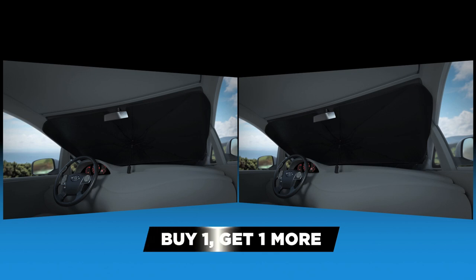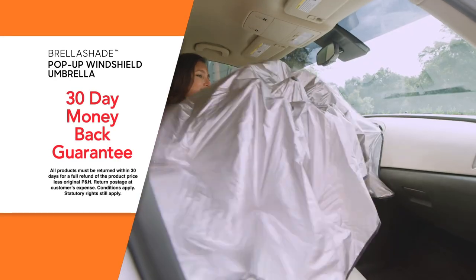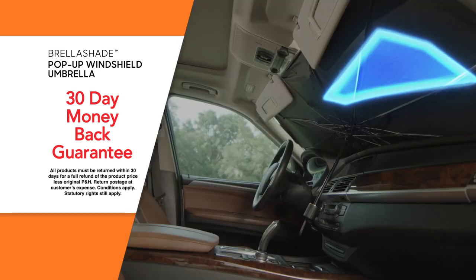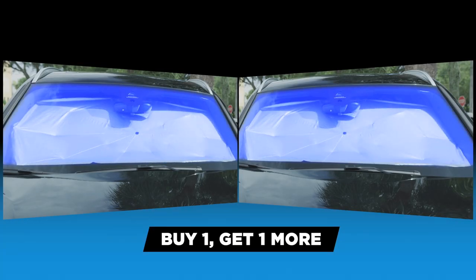That's right — buy one, get one more. That's one for your car and one for your family members too. You'll love how much cooler your car will be with Brella Shade. But if you're not completely satisfied, just send it back within 30 days for a full refund at the product price. Don't miss this incredible buy one, get one offer. Order your Brella Shade today.